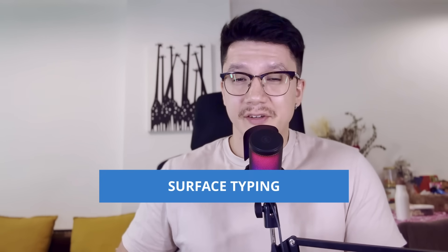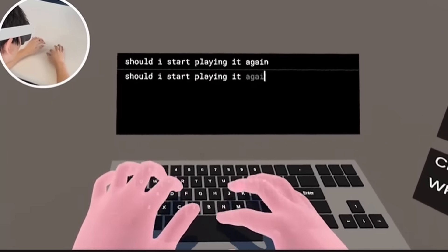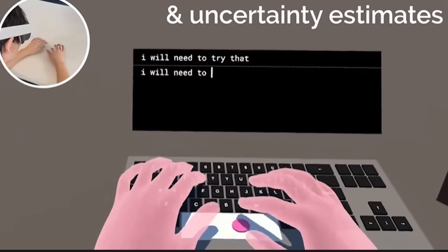Surface typing could also potentially be coming in an update very soon, enabling you to turn any flat surface — like your desk — into a virtual keyboard using hand tracking. The leaks even suggest you could have a swipe typing feature, which would make things a lot quicker, especially in VR. It's no secret that Meta has been working alongside partners to implement this technology, so maybe it's finally getting to a stage where it's ready to come to Quest headsets.